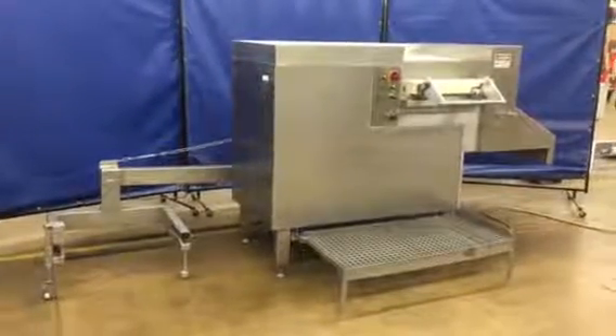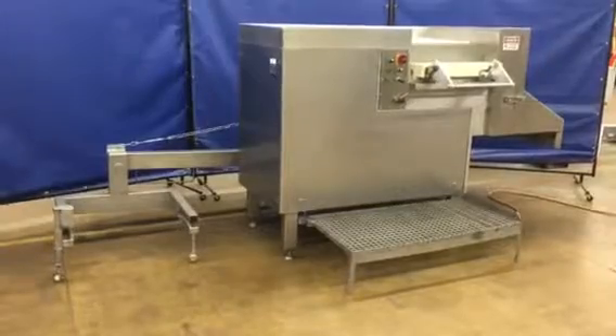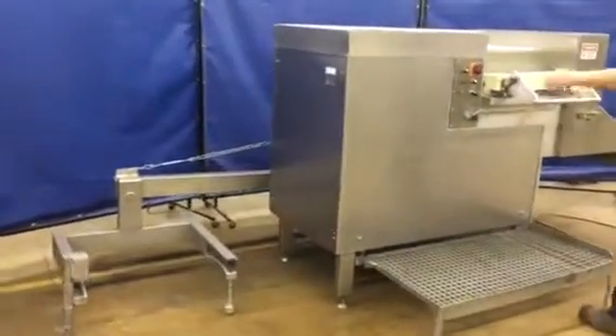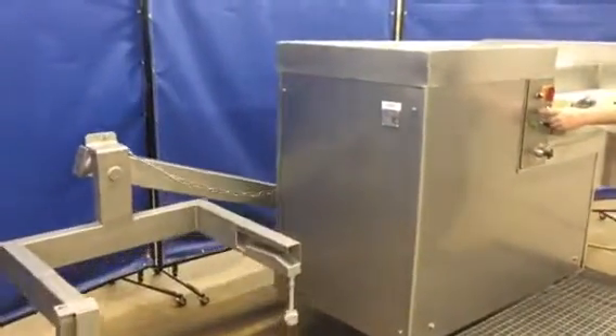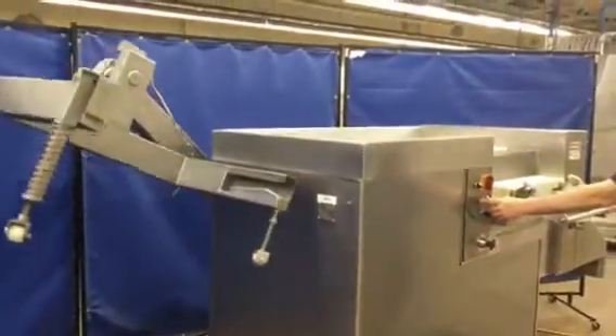Here we have our stock number 5073. It's our Trife Mustang Dicer. It's got automatic cart lift on it. We're going to go ahead and let it run up. You hold your finger on the button as it goes up, and it'll automatically dump over.